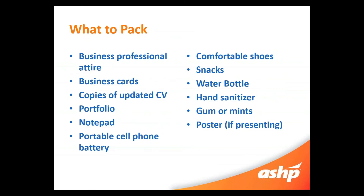So what should you pack? This is a business professional conference, so business professional attire is super important. You also want to make sure you have business cards — a lot of times schools will help you print those or have logos or templates you can use. Updated copies of your CV, hard copies printed out, is important. A portfolio or padfolio to keep your CVs and cards organized. A portable cell phone charger — there are charging stations throughout the conference, but it's always great to have one with you. Comfortable shoes — it's a huge conference with over 25,000 people. Make sure you also bring snacks, a water bottle to stay hydrated, hand sanitizer since we're in the middle of flu season and you'll be shaking lots of hands, gum or mints, and if you are presenting a poster, make sure you bring the poster with you.